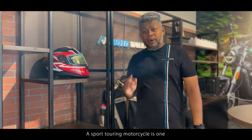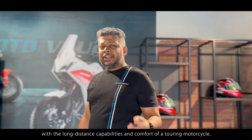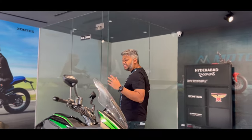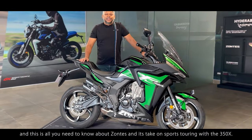A sports touring motorcycle is one that combines the performance of a sports bike with the long distance capability and comfort of a touring motorcycle. Hi, my name is Ruben and this is all you need to know about Zontes and its take on sports touring with the 350X.